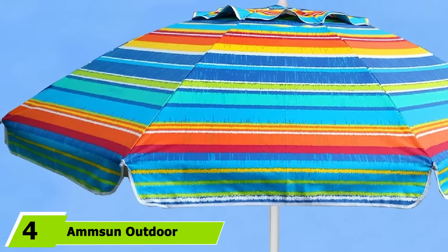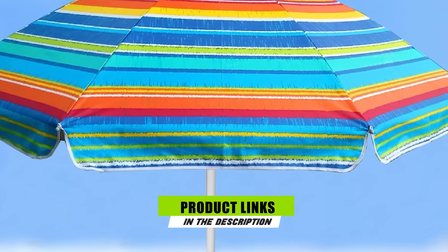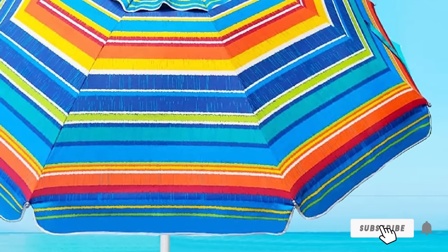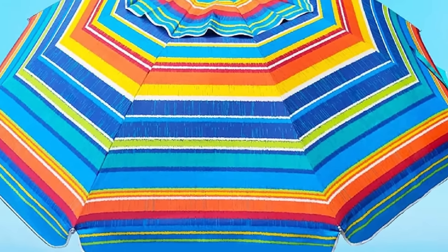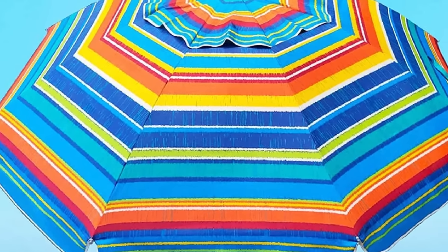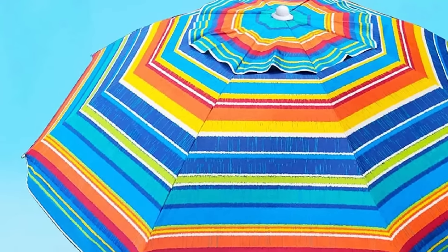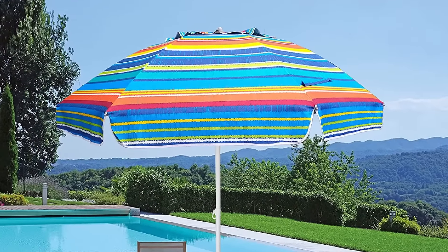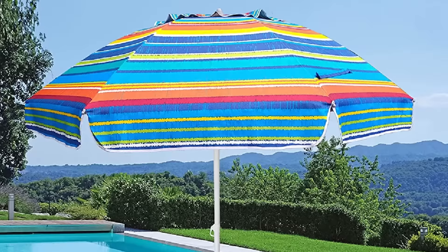At number 4 we have the Amson Outdoor Beach Umbrella. With its premium silver coating on the canopy, the Amson Beach Umbrella system gives you ultimate protection throughout the summer. Since it measures only 6.5 feet in diameter, it's perfect if you're going to the beach alone. The smaller size also makes it lightweight at 4.8 pounds, so you won't have trouble taking it wherever you want. The separate flap on top makes this vented beach umbrella highly resistant to wind, so even stronger gusts won't be able to blow it away.